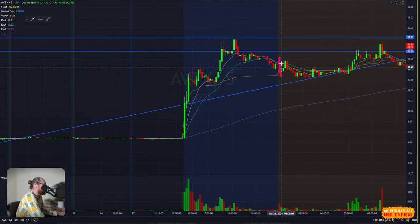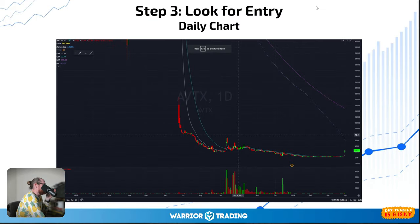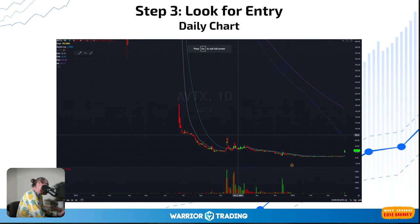Premarket begins at 4am — European traders, US traders who can't sleep — and it starts to rally. At about 8am it hits a high of just under $24. Before looking at my individual trades, after I identified the catalyst I sat down at my computer and pulled up the daily chart.